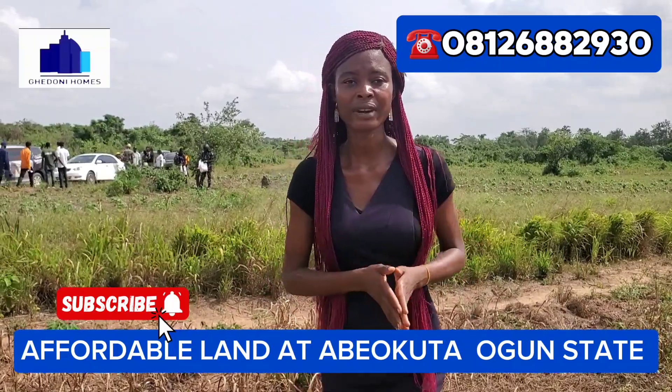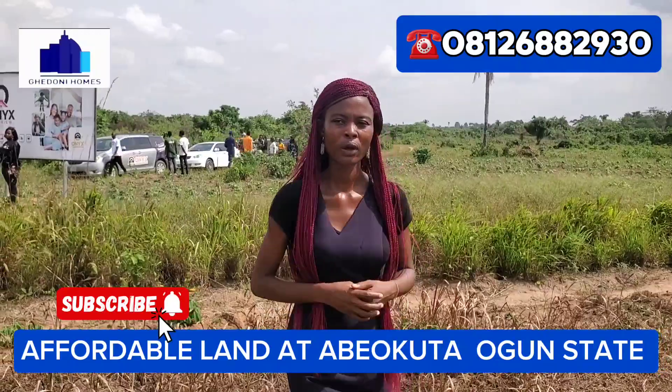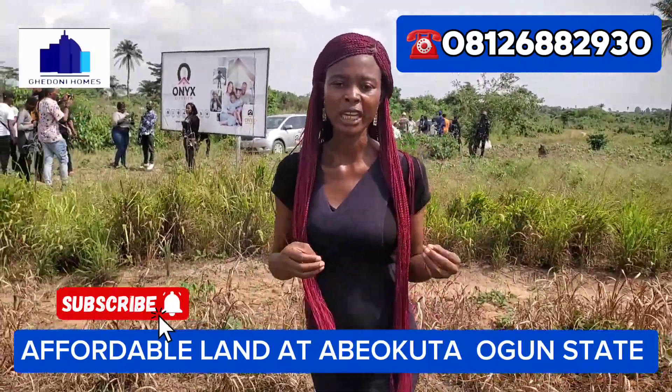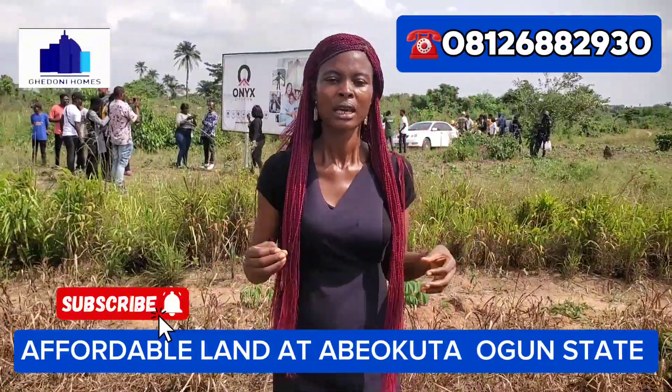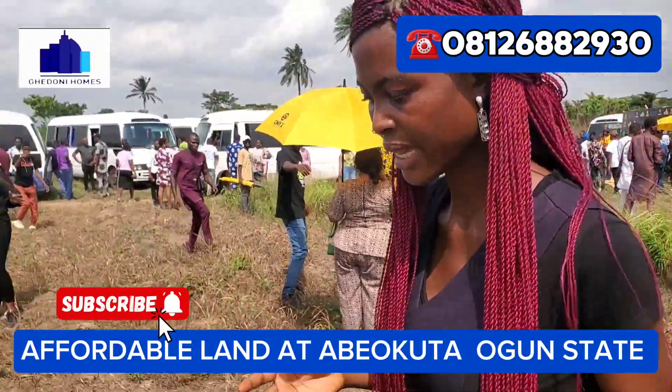You can buy in hectares — as far as this is the kind of location and real estate investment you are looking for. I tell you that before you get any property, location is very, very important. This property shares landmarks with Muhammadu Ohari Housing Estate.